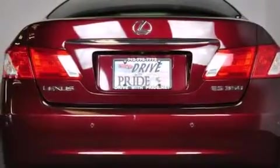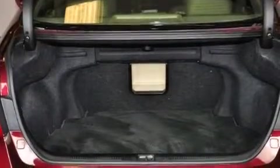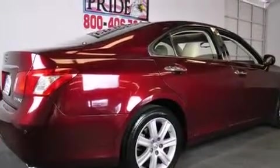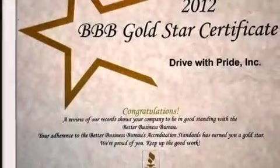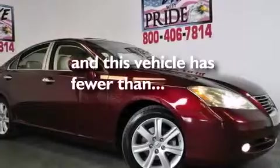The following features are also included: cruise control, an auto dimming rearview mirror, intuitive parking assist, a premium Lexus audio system, leather seats, a tool kit, side curtain airbags, a first aid kit, a home link feature, and this vehicle has less than 42,000 miles.